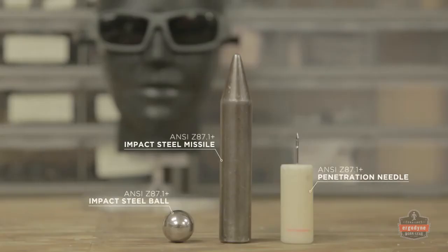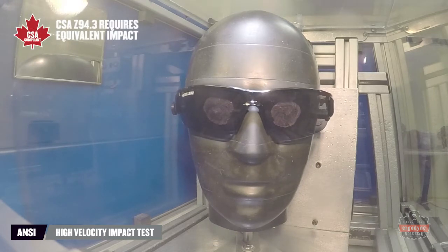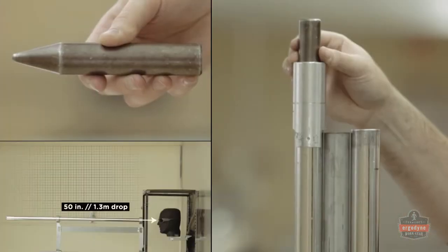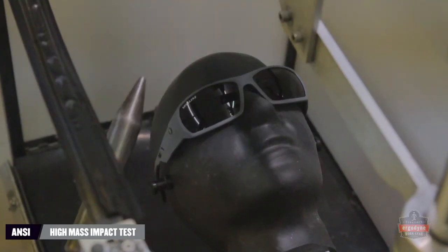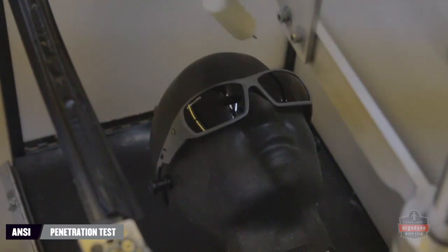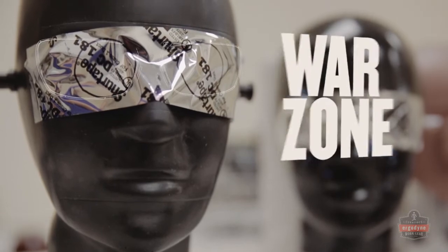ANSI testing sets the standard for protection from real-world hazards, simulating impact by flying objects and debris, blunt force impact, and sharp object penetration. In all of these test scenarios, lenses and frames must stay intact, because sometimes the work zone can feel more like a war zone.